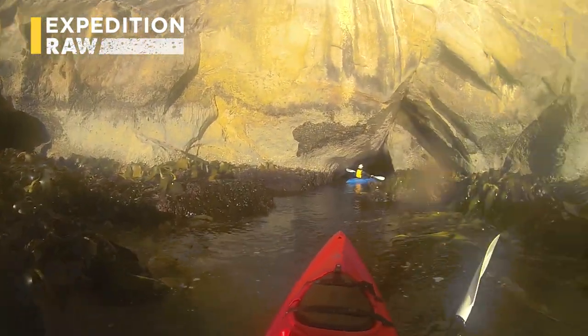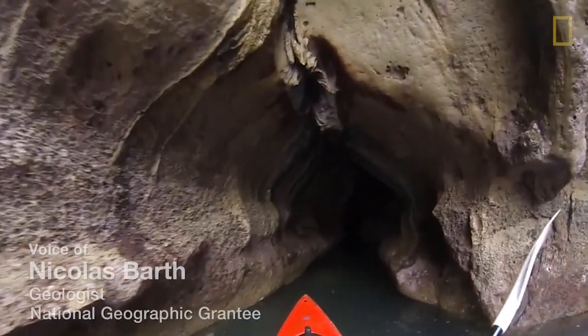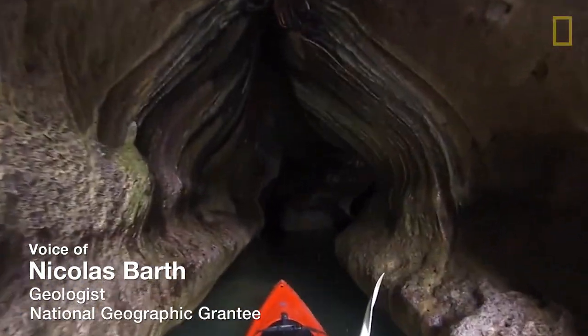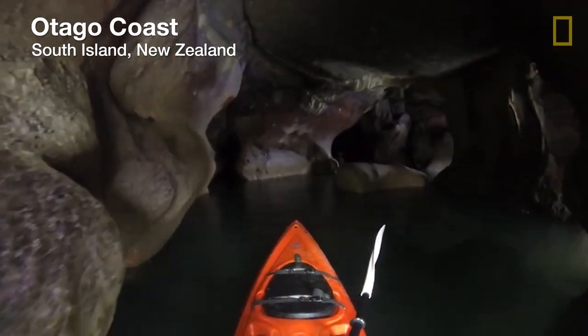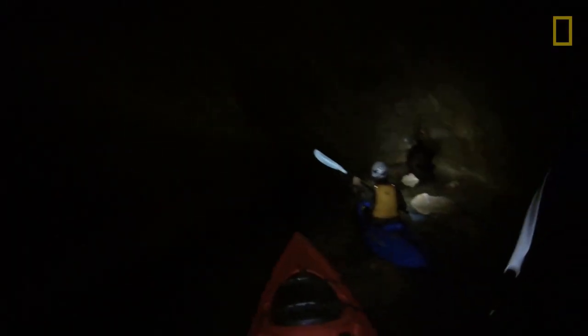I actually went to New Zealand to study the other side of the island. But to satisfy my curiosity, I started exploring this coastline. And that turned out to be the day that I actually discovered the longest sea cave in the world.